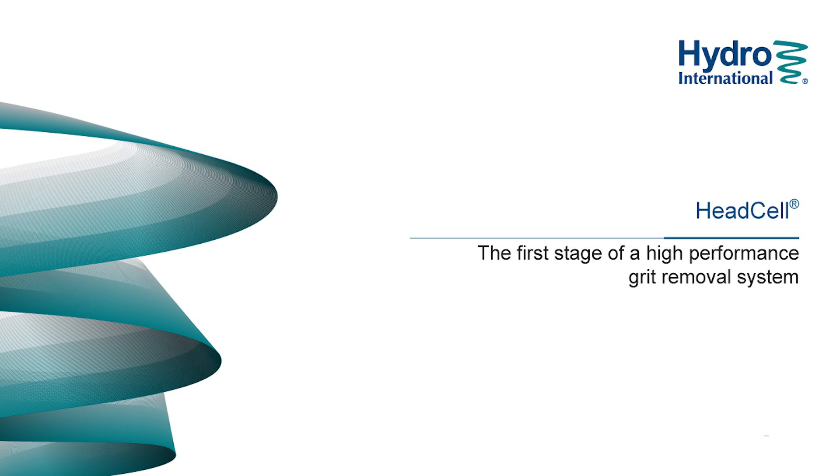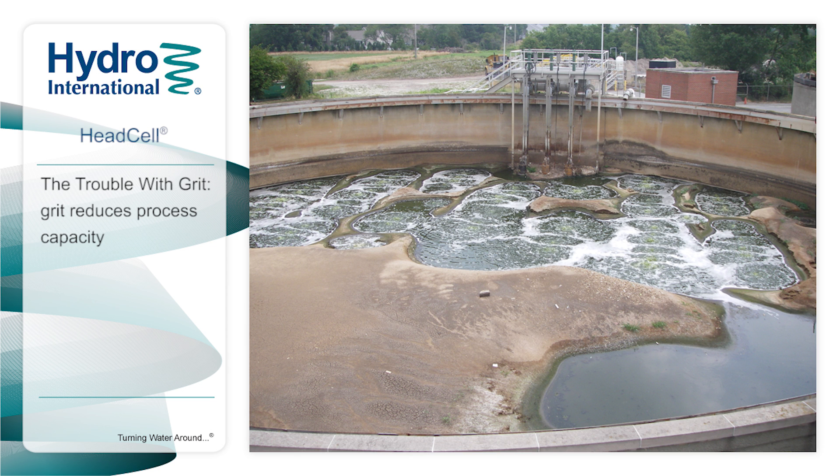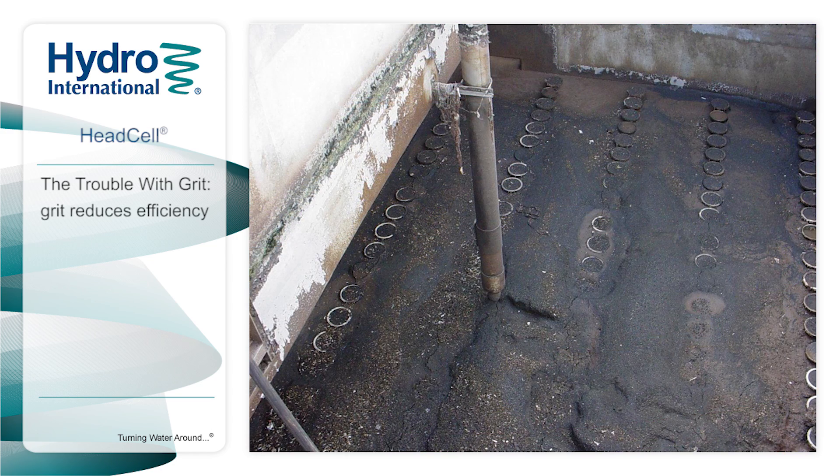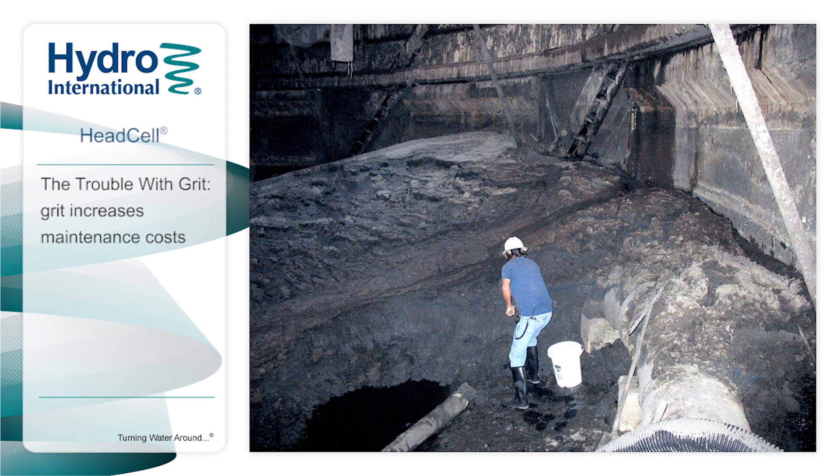KEDCEL grit separator, the first stage of an advanced grit management system. Poor grit management can significantly impact a treatment plant's performance. Grit accumulates throughout the plant, reducing processing capacity, reducing efficiency, causing abrasive wear, which in turn leads to increased maintenance and operating costs.